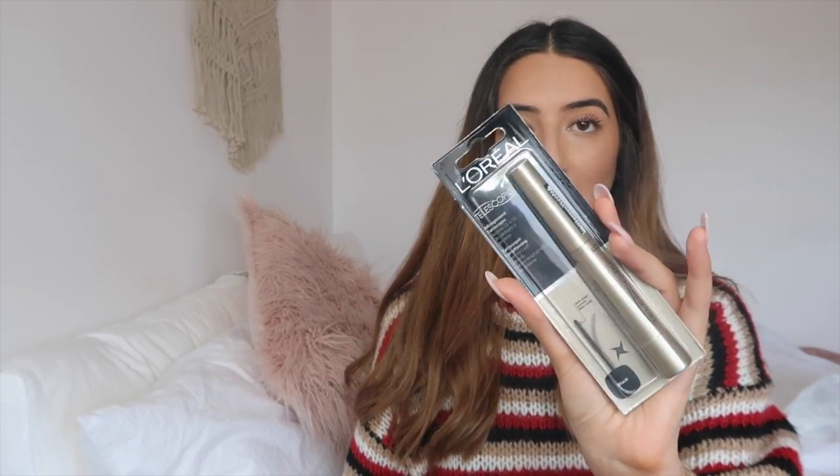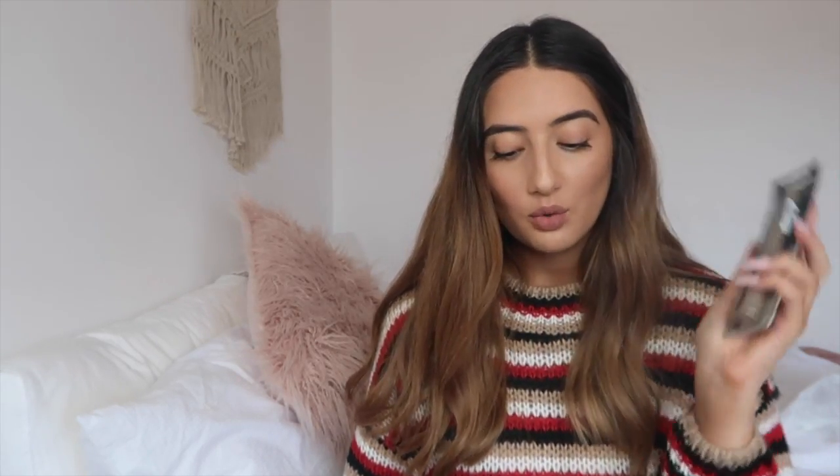First up, I got the L'Oreal Telescopic Mascara, which has been my holy grail mascara forever. This is what it looks like if you haven't seen it before — it's normally $26.95 and I paid $13.39 for it. Amazing.